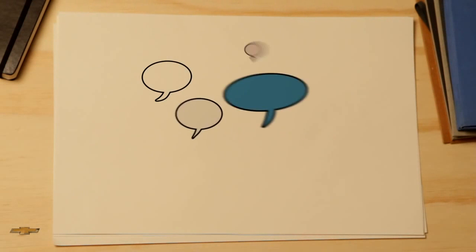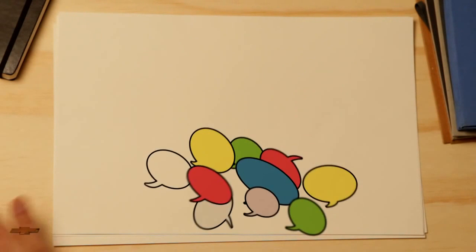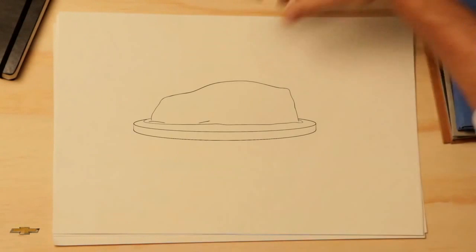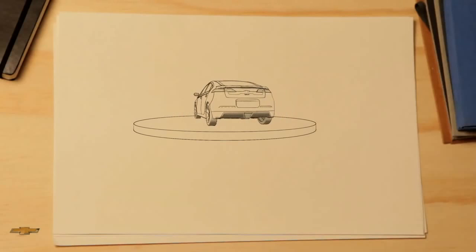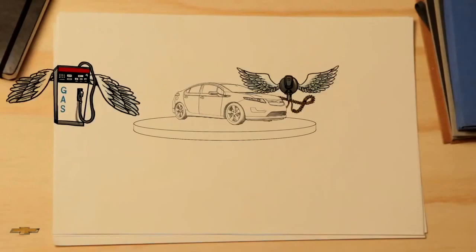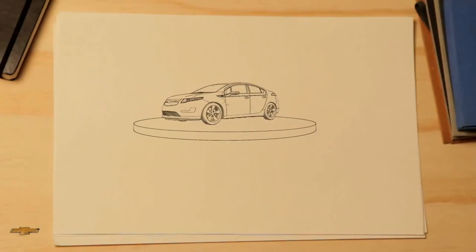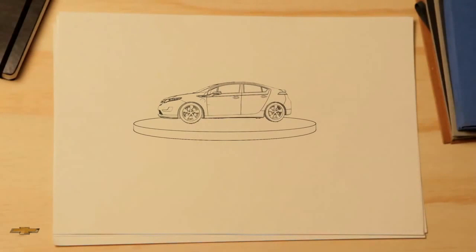Lots of people are talking about the Chevrolet Volt and how it works — so what is it? That's a good question, because the Volt is unlike any other car ever produced. We know you want more freedom from the pump and from the charging station, and that's why we built the Volt.